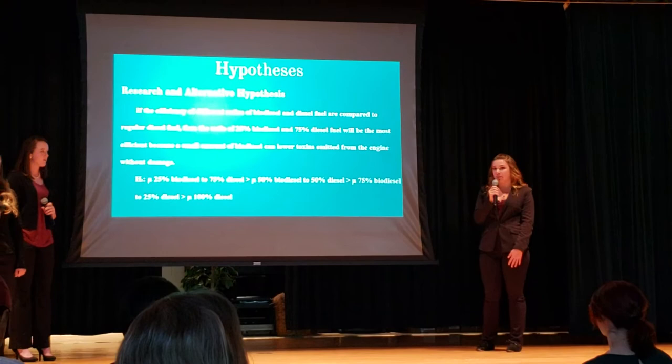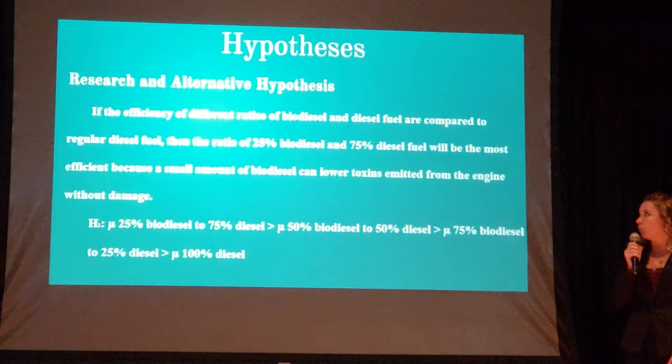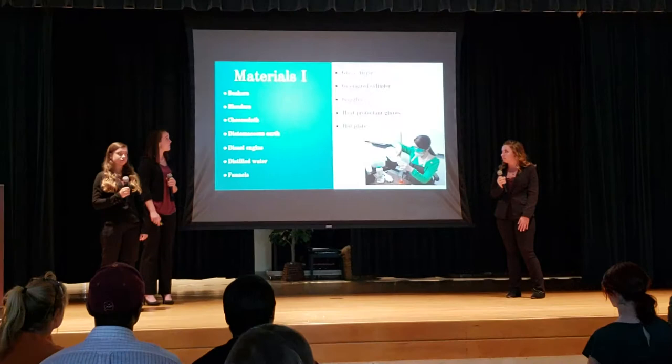Our research and alternative hypothesis matched. We initially believed that 75% diesel fuel and 25% biodiesel was going to be the best and most efficient, because we know that diesel fuel is good to run in vehicles and we were positive the biodiesel would work as a good additive. Our null hypothesis stated that there was going to be no difference in the ratios of biodiesel to diesel.